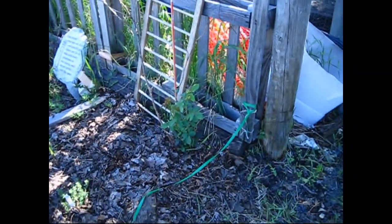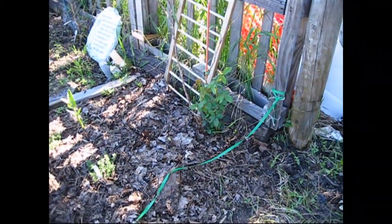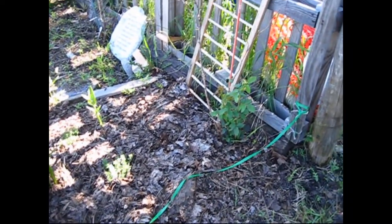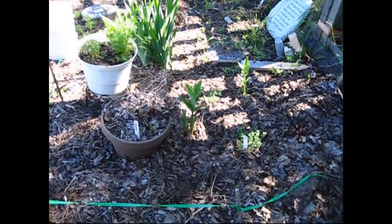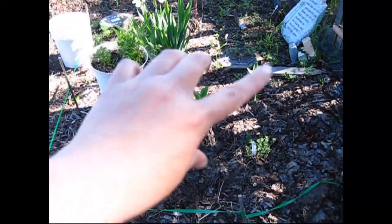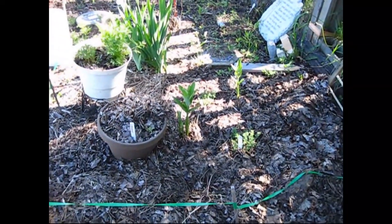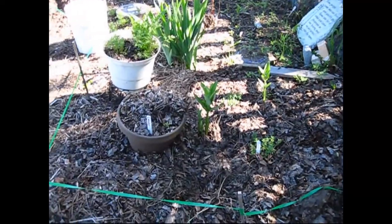I still only have one rose that's growing — this is a Peace Gold, or Peace rose, something like that — but my other roses have not started growing yet. I also have milkweed growing and I leave it in here as long as it's not competing with other plants, because these help our monarch butterflies reproduce and feed.